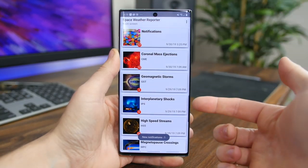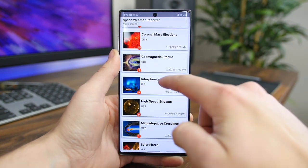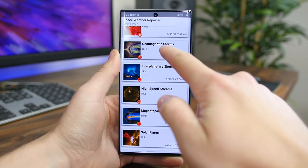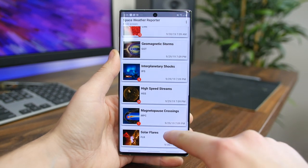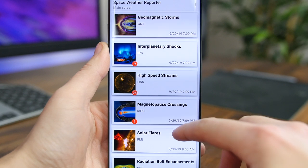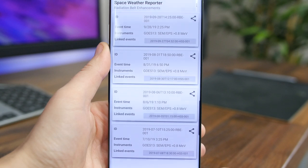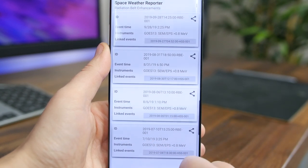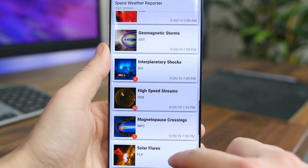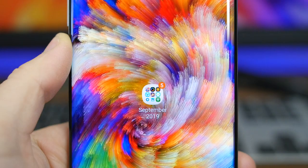Space Weather Reporter is definitely a niche app, but if you're ever curious about the weather in space, it's a great app to check out. It downloads the space weather data offered by DONKI — the Database Of Notifications, Knowledge, and Information — and shows you notifications on your phone or tablet about those events when the app is not running. Some of the events and data include geomagnetic storms, solar flares, and coronal mass ejections.